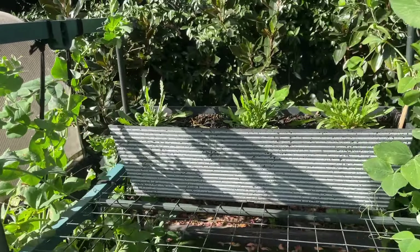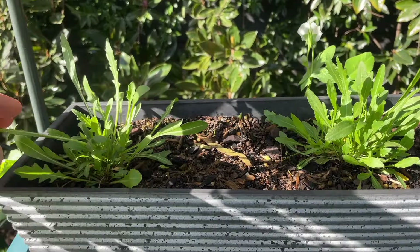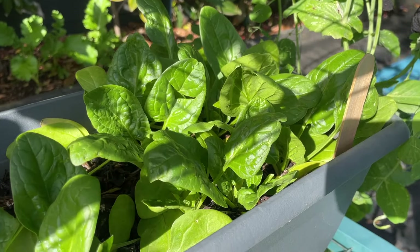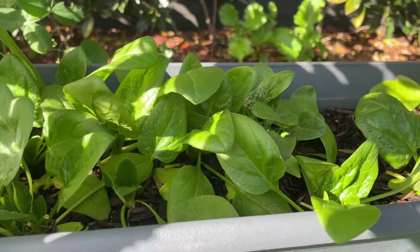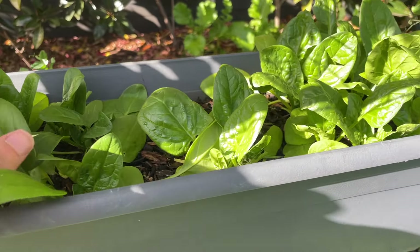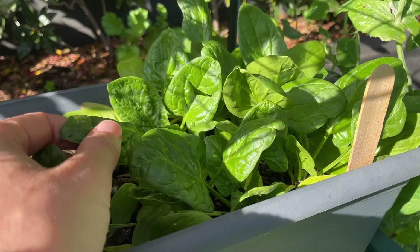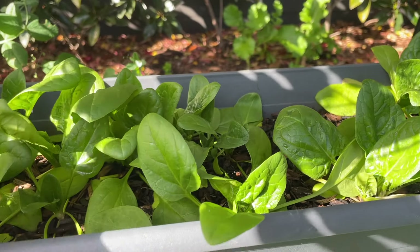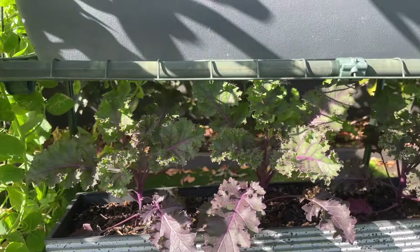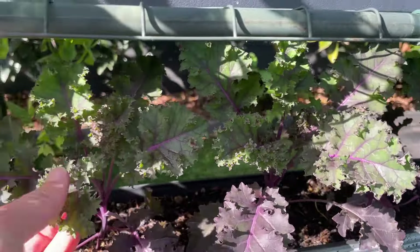Rocket is doing pretty well — this is rocket from QP seedlings. My spinach — I've also been enjoying eating a lot of this. An interesting thing about spinach: you can eat the leaves at any stage — you can leave them and they'll get a whole lot bigger, or you can eat them when they're tiny little babies. I've been having mostly baby spinach because I'm probably impatient. It tastes really good. And down here is some of the curly leaf purple kale that hasn't been attacked by the possums, probably because it's just elevated a little bit.